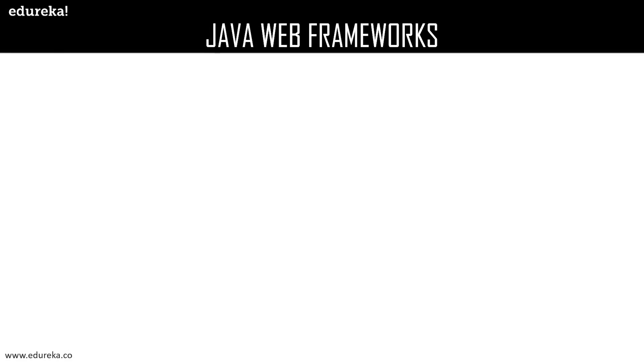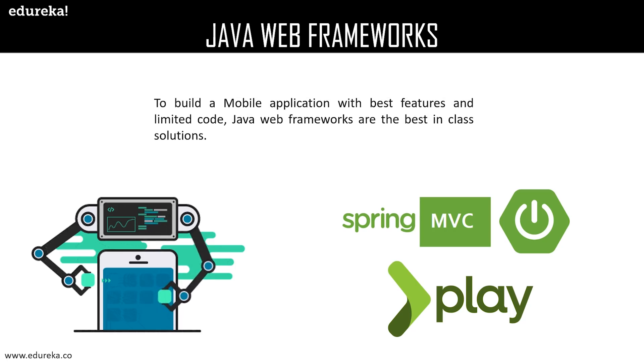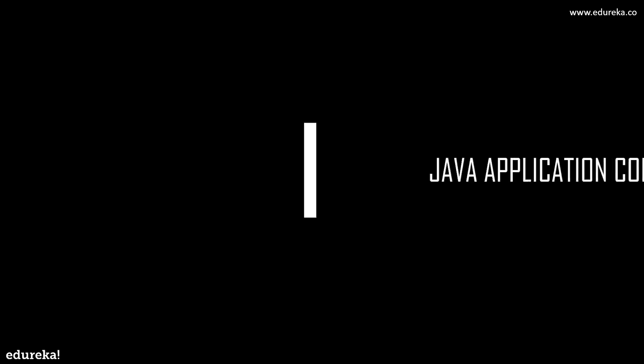Java web frameworks are the best-in-class solutions to support the development of web applications including web services, web resources, and web APIs in a standard way to build and deploy web applications on the World Wide Web. Some of the best-in-class frameworks are Spring MVC and Play.